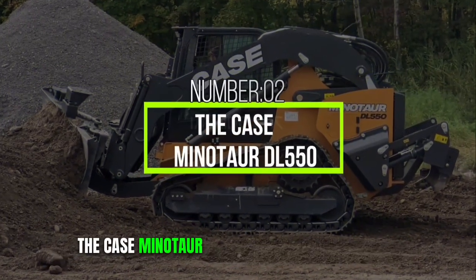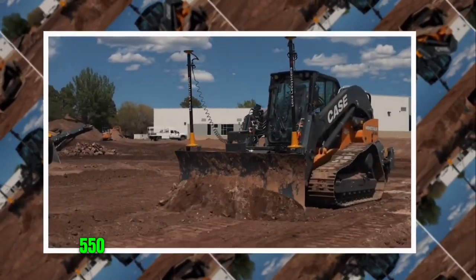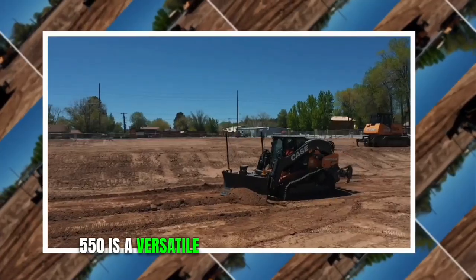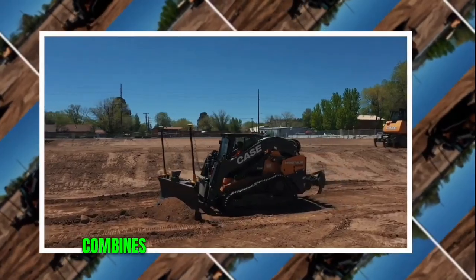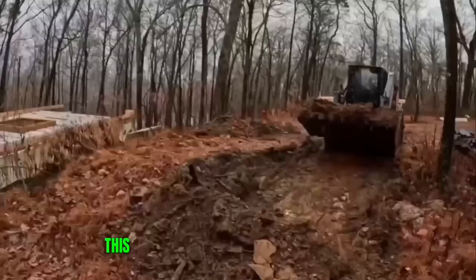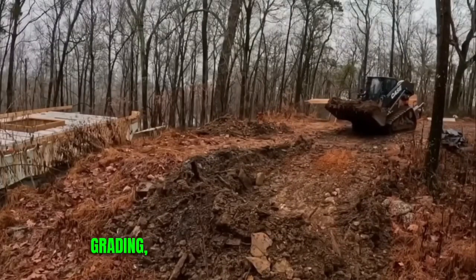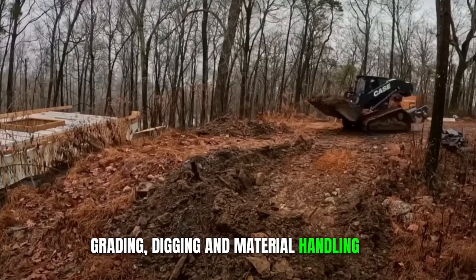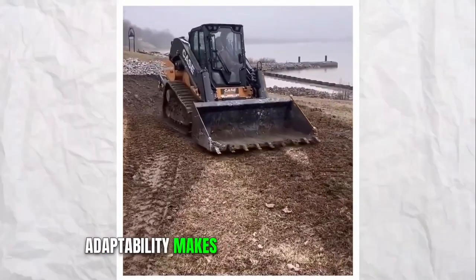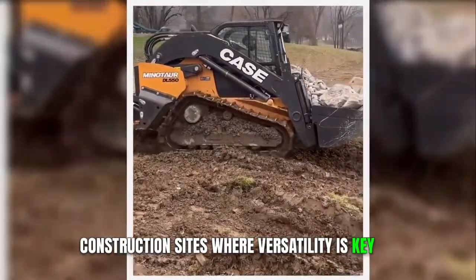Number 2: The Case Minotaur DL-550. The Case Minotaur DL-550 is a versatile and innovative machine that combines the capabilities of a compact track loader and a dozer. This hybrid machine offers exceptional performance in tasks like grading, digging, and material handling. Its adaptability makes it an invaluable asset on construction sites where versatility is key.